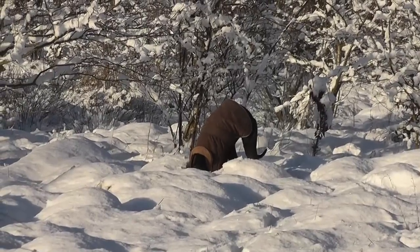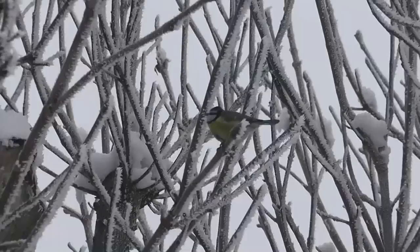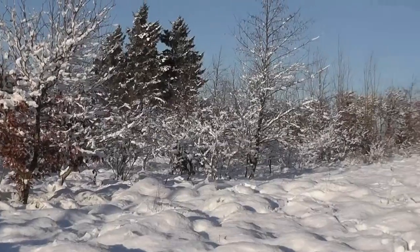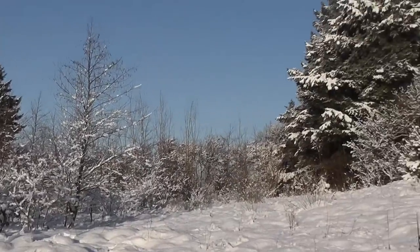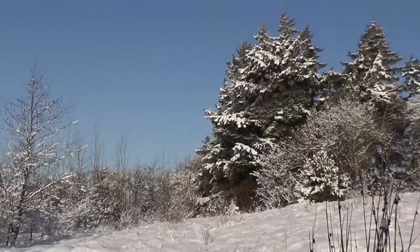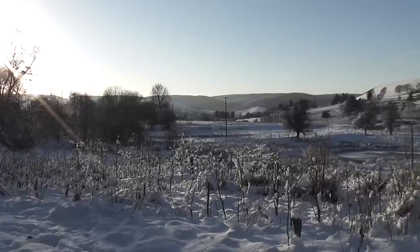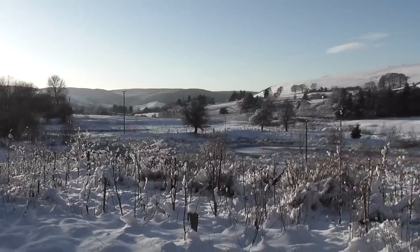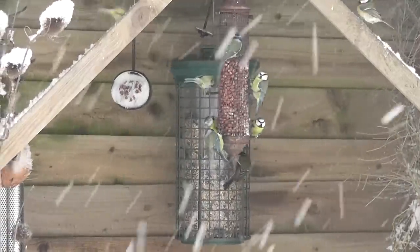Not all the animals are quite so well adapted to the snow. But one thing it is at the moment is absolutely beautiful. It's the most fantastic light if the sun comes out for a few seconds. And even down by the pond where I've been filming the dragonflies and the swallows back in the summer, now it's all peaceful and quiet and looks beautiful, because all the birds are up at the feeder at the moment.